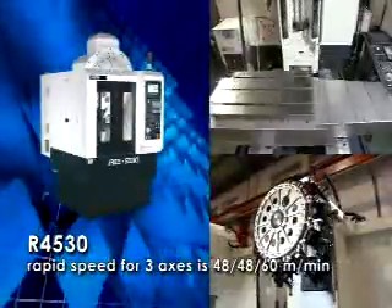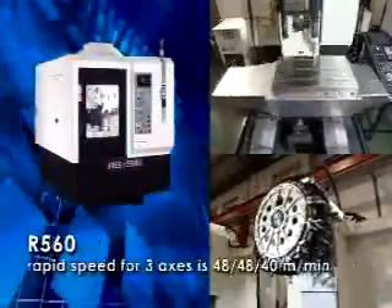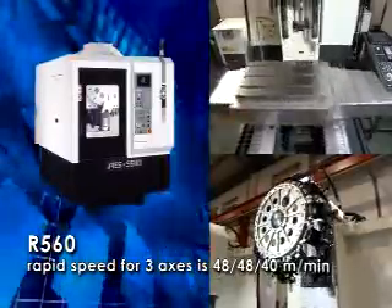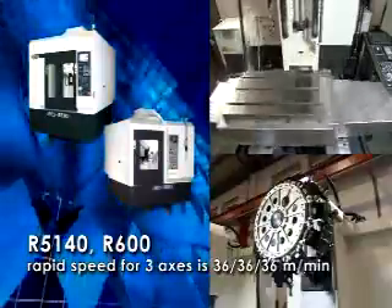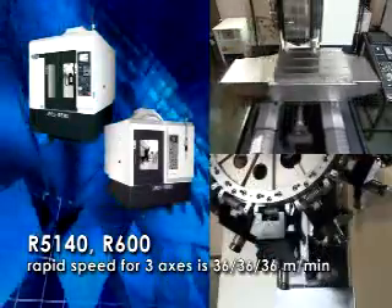R4530 rapid speed for three axes is 48, 48, and 60 meters per minute. R5140 and R600 rapid speed for three axes is 36, 36, and 36 meters per minute.